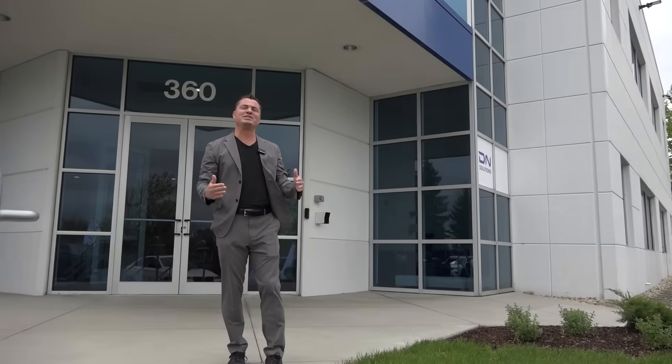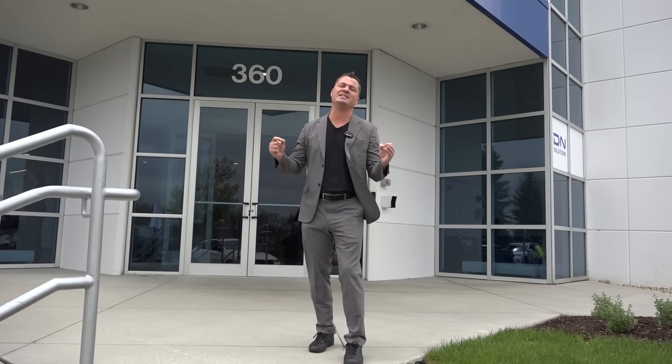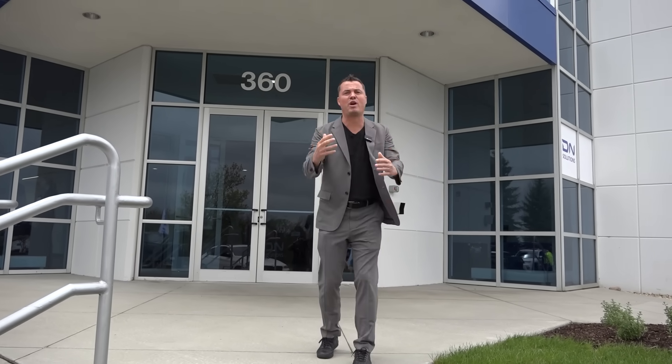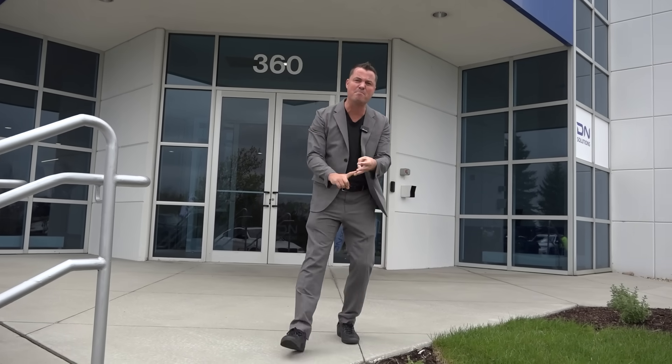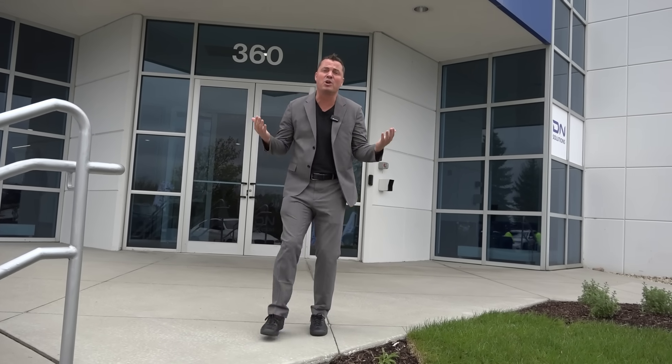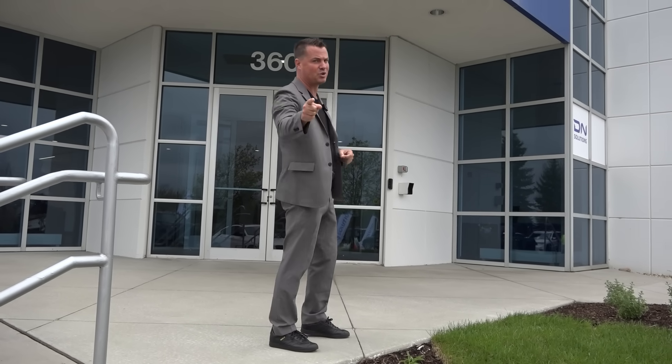Here at the DN Solutions new headquarters in the United States — a hundred and sixty thousand plus square feet — we've got a lot of folks waiting inside. We've got Daniel, Michael, Mark, and so many others. Some customer testimonials and we're gonna hear from all of them, so I invite you inside to come take a look at what a hundred and sixty-three thousand square feet looks like.